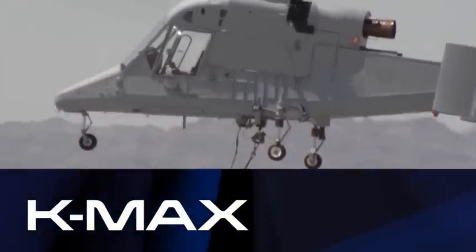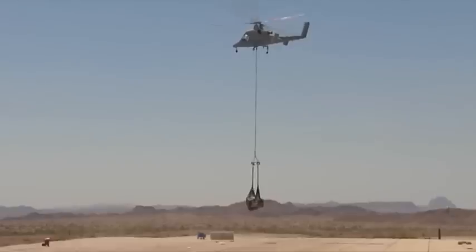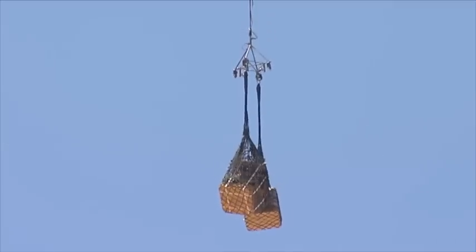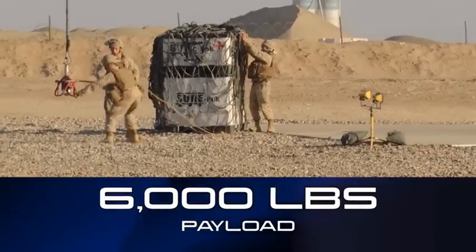K-MAX is an unmanned helicopter designed for cargo delivery with a range of 248 miles and a payload of 6,000 pounds. It can fly at higher altitudes with a larger payload than any other rotary wing unmanned aerial system. With its four-hook carousel, the K-MAX can deliver more cargo to more locations in one flight.